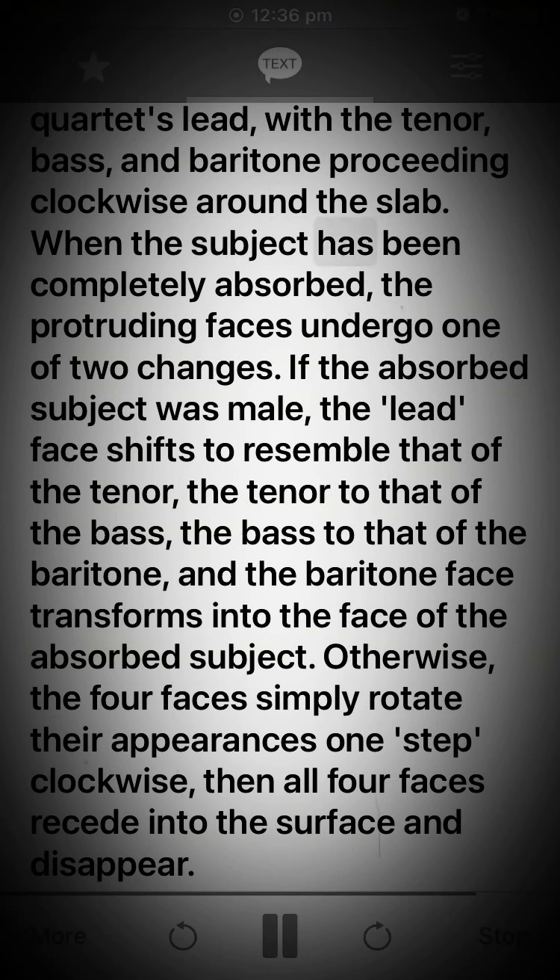When the subject has been completely absorbed, the protruding faces undergo one of two changes. If the absorbed subject was male, the lead face shifts to resemble that of the tenor, the tenor to that of the bass, the bass to that of the baritone, and the baritone face transforms into the face of the absorbed subject. Otherwise, the four faces simply rotate their appearances one step clockwise, then all four faces recede into the surface and disappear.